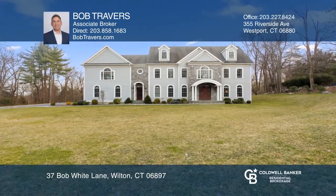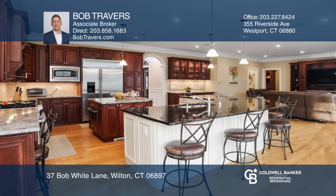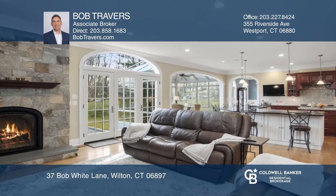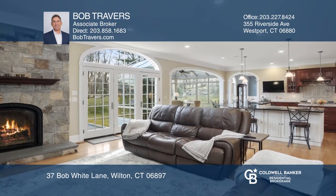Exceptional, custom-built colonial on over an acre. This amazing floor plan features a gourmet kitchen, dining area with French doors, a family room with gas fireplace and ample natural light.